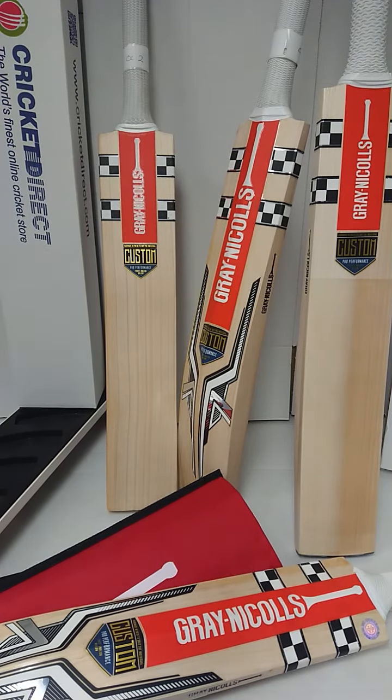Hello, everybody, and welcome to Cricket Direct, the world's finest online cricket store. Today, we are talking custom-made cricket bats with one of the oldest names in the game, Grey Nichols.